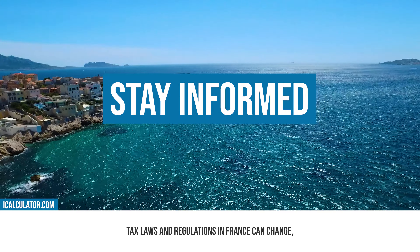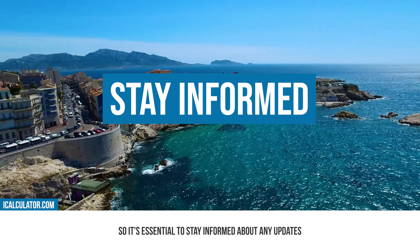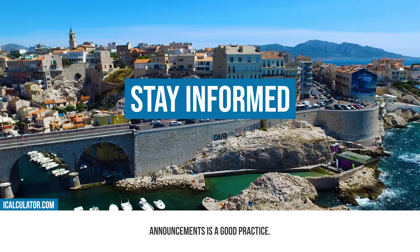Stay informed. Tax laws and regulations in France can change, so it's essential to stay informed about any updates that may affect your tax situation. Following reputable sources and government announcements is a good practice.